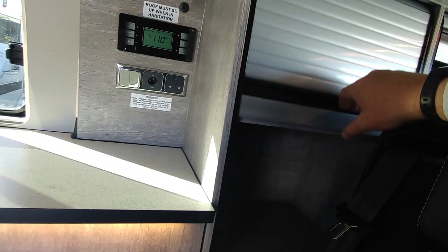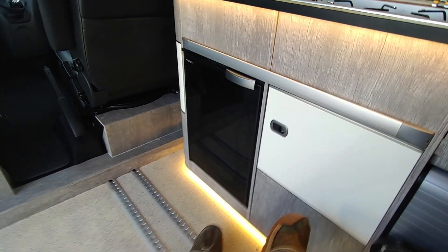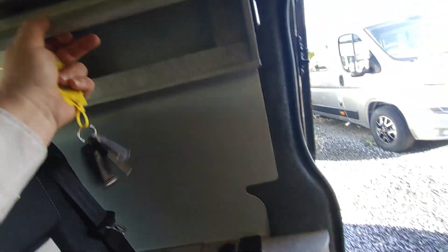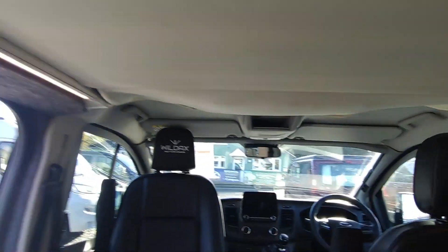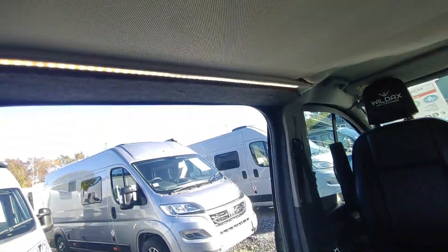You can move the seat right the way up to the front and have new storage behind, or right the way to the back — look at the high-level cupboards, you don't see those so often. It makes best use of the available space. There's a cover for over the roof when it's down, and of course you've got a big double bed in the pop-top roof as well.